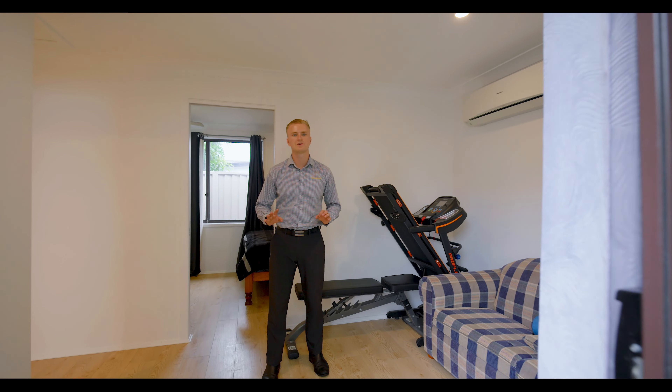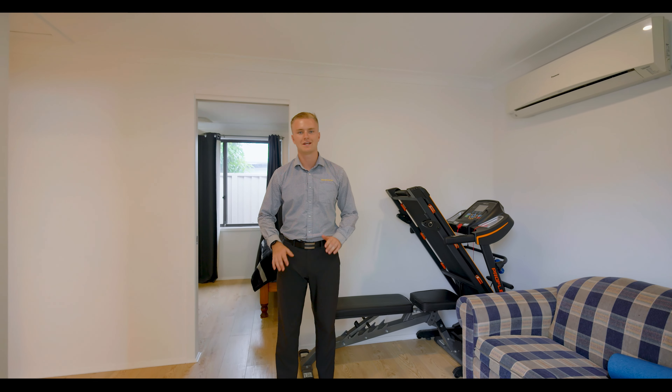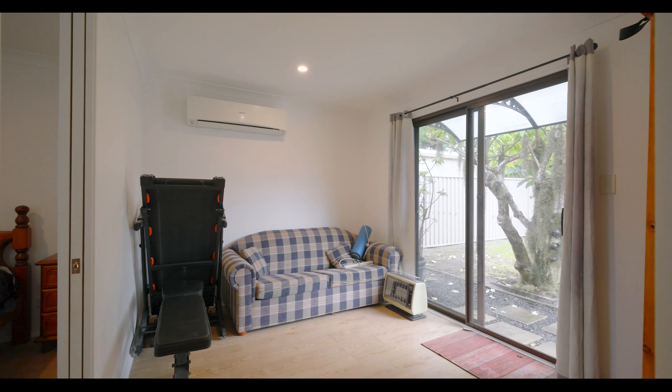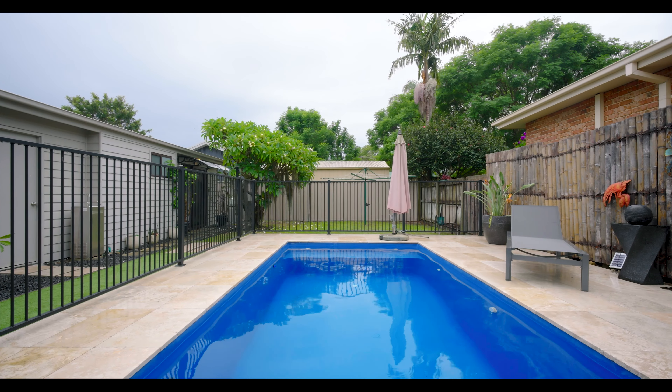You can't forget about this two bedroom approved studio — it's great for the in-laws or a teenager's retreat. We have air conditioning and two great size bedrooms. Let's go out to the pool.